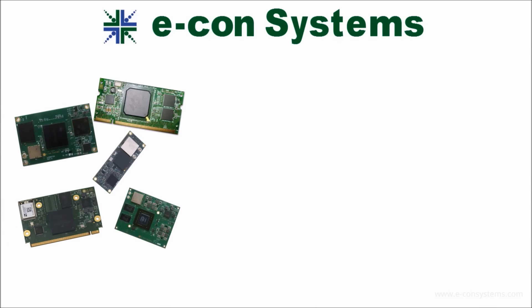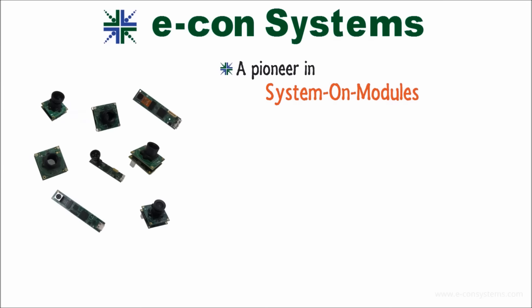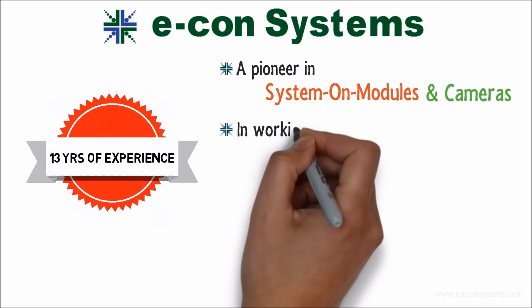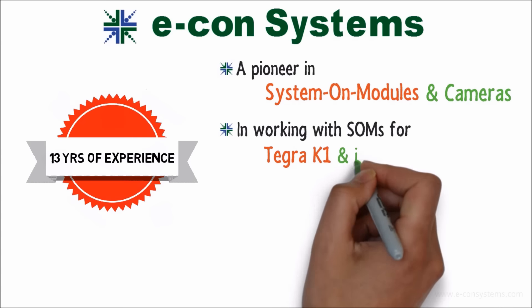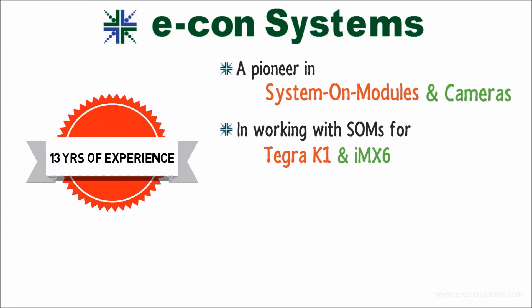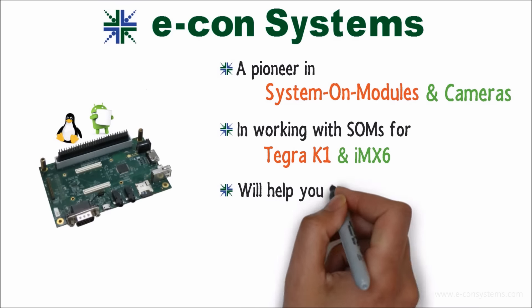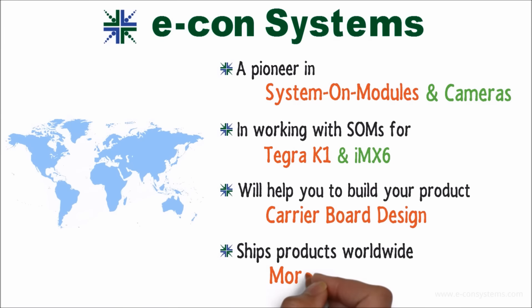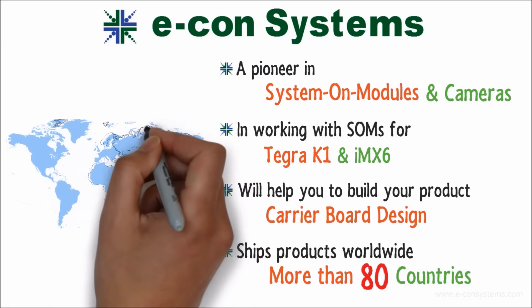Econ Systems — a pioneer in system on modules and cameras — with 13 years of experience in working with SOMs for Tegra K1, IMX6, among others. We'll help you build your product by taking up carrier board design. Ships products worldwide to more than 80 countries.